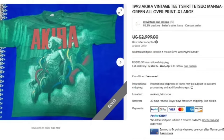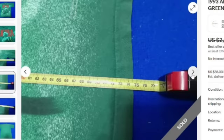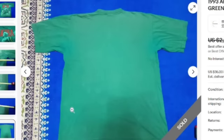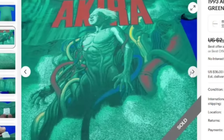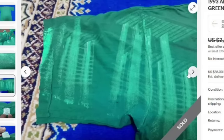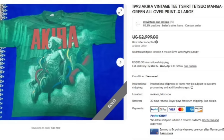Next is a 1993 Akira Vintage T, Tetsuo Manga. Watch for manga shirts, especially vintage. This one also sold for a best offer of $3,000. Really, really loud graphic. Here you can see the measurements — this is actually in Morocco, so those are centimeters. There are some flaws, but really, really cool. The year 1993 is there on the graphic. Definitely open up your vintage tees to international sales — this one came from Morocco but sold for $3,000.